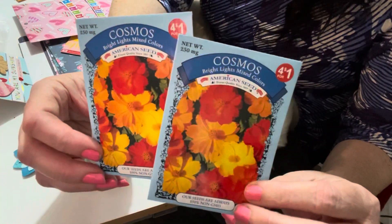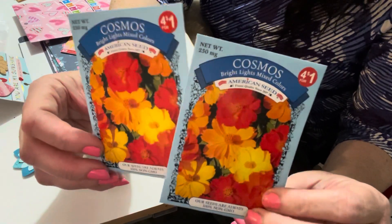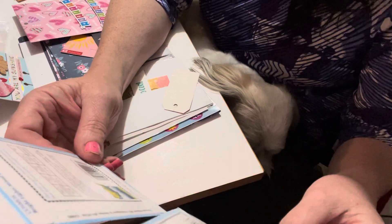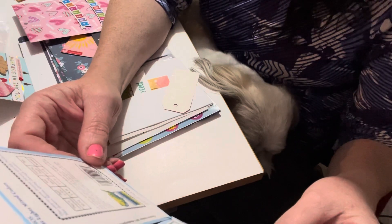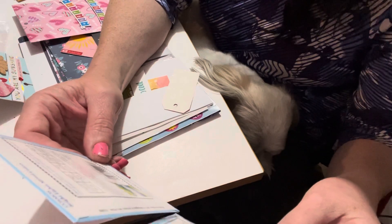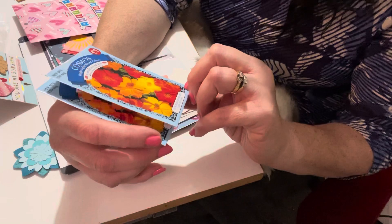And then she sent me some Cosmos — thank you, Kim! I'll have to plant them. I guess in the fall so they bloom up in the summer, or are they annuals? I am not too sure. I'll have to Google it and find out if they're annuals or perennials, unless it says here. Well, thank you, Kim, I appreciate that.